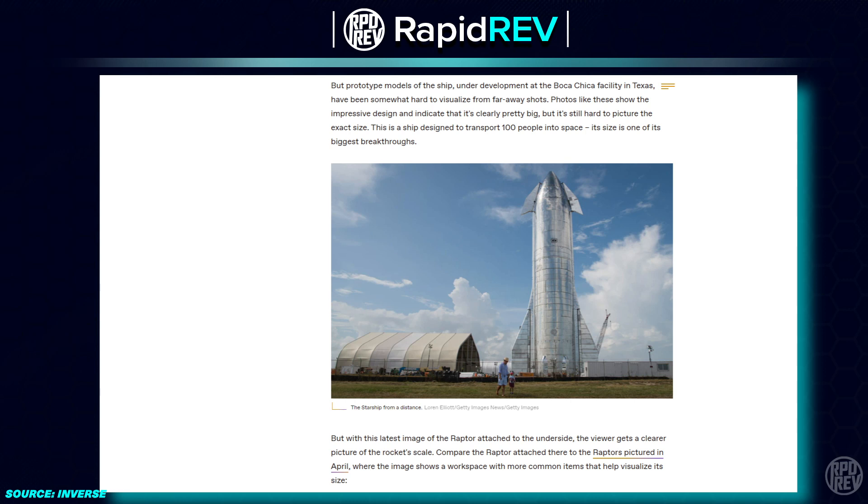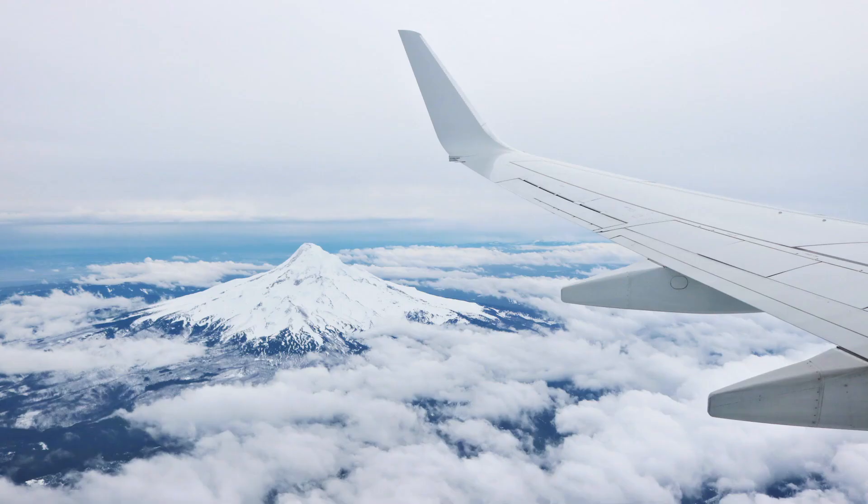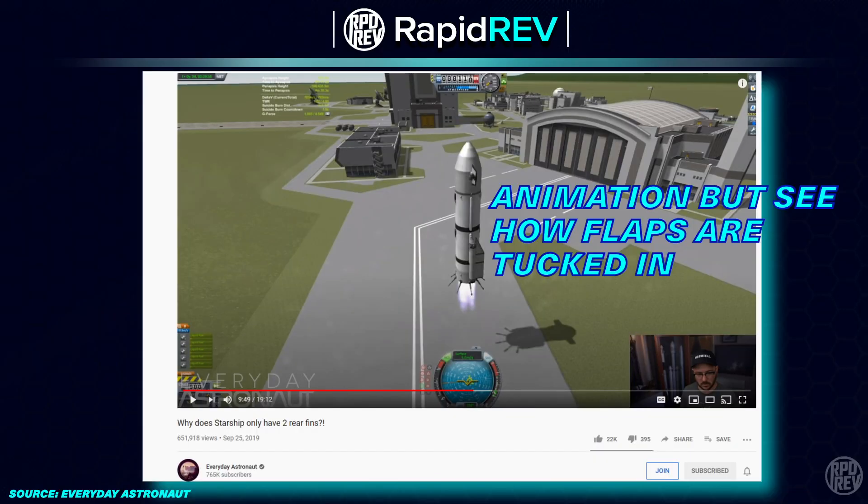The fins or flaps on the Starship, both at the top and the bottom, will provide air braking upon reentry. By changing how perpendicular the flaps are to the airflow, the Starship will maintain its desired path and position, operating safely under control. The flaps will move extremely quickly, sort of like the flaps on a plane. And just like airplane flaps, which can point straight back on the wing to become inactive, the flaps on Starship will be able to tuck against the body of the rocket to deactivate right as the Starship is descending straight down to land.